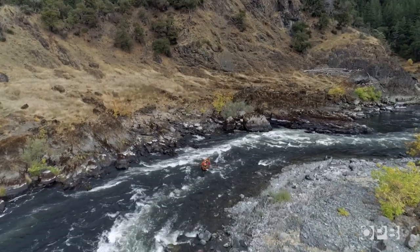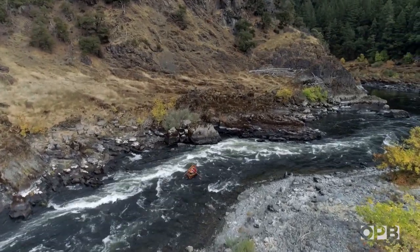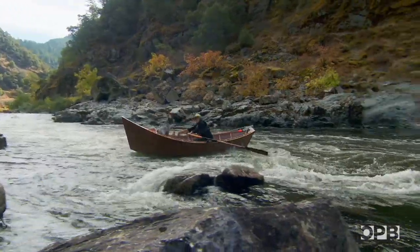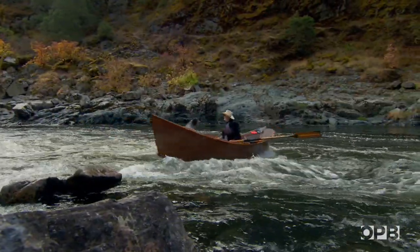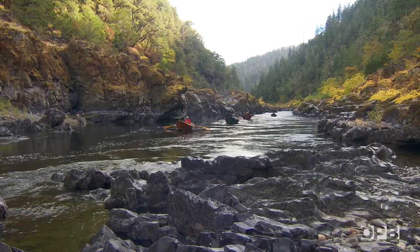We built the boat to come down here, and to me this is like the ultimate technical water to be running a wood boat through. Greg and Randy aren't the kind of guys to brag about their backgrounds, but they are both McKinsey River guides. They have run every major river in the northwest and taken their wooden boats down the Grand Canyon several times.